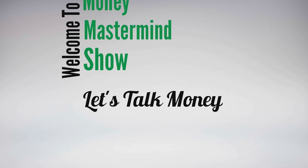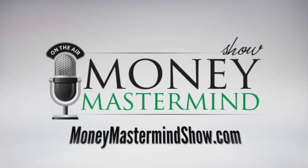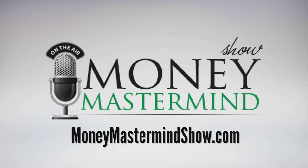Welcome to the Money Mastermind Show. Let's talk money. Welcome to another episode. Tonight we have Kyle Taylor of The Penny Hoarder, and he is going to help us make every penny count by telling us about deal stacking. Welcome to the show, Kyle.